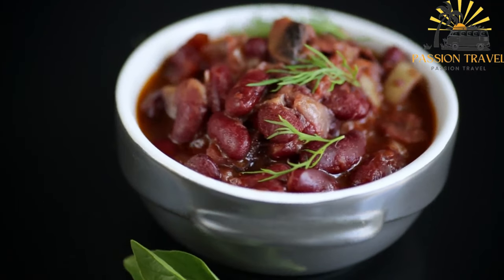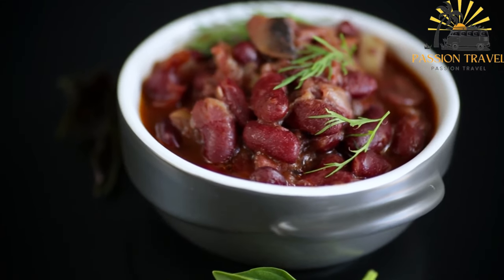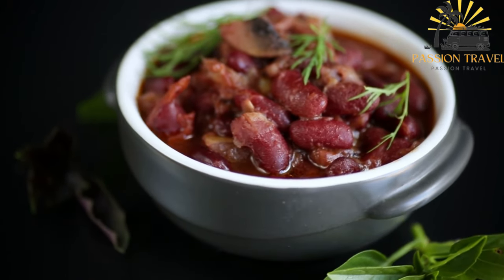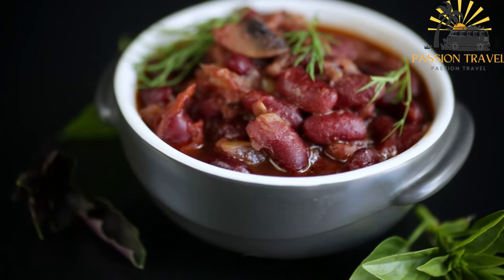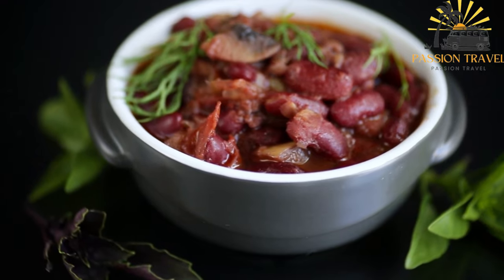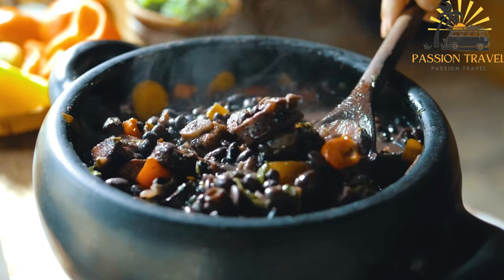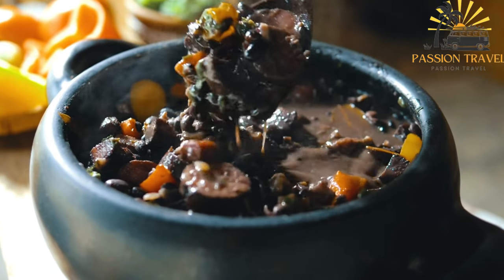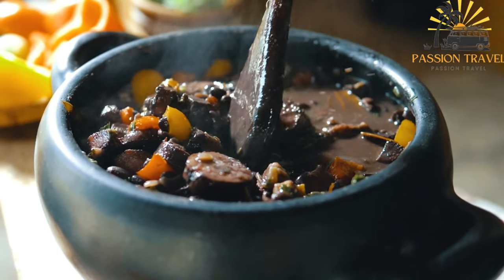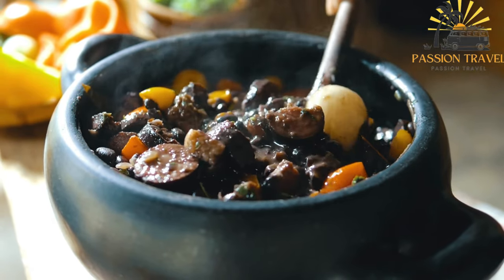The mixture is heated and served hot, often garnished with fresh herbs, diced tomatoes, and a drizzle of olive oil. Foul medams is usually eaten with flatbread or pita bread, which is used to scoop up the bean mixture. It is often accompanied by other breakfast foods such as hard-boiled eggs, cheese, and olives. Foul medams is a nutritious and filling breakfast dish high in protein, fiber, and complex carbohydrates, and is a staple food in many countries in the region.